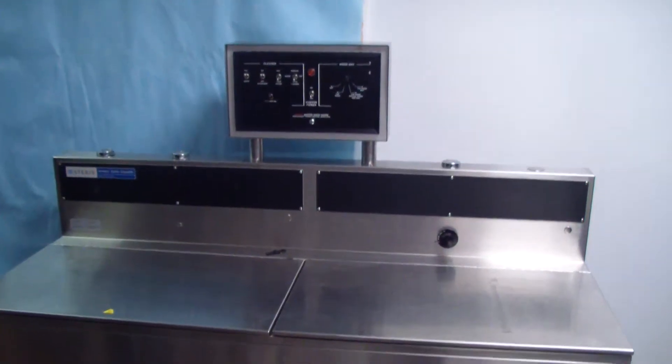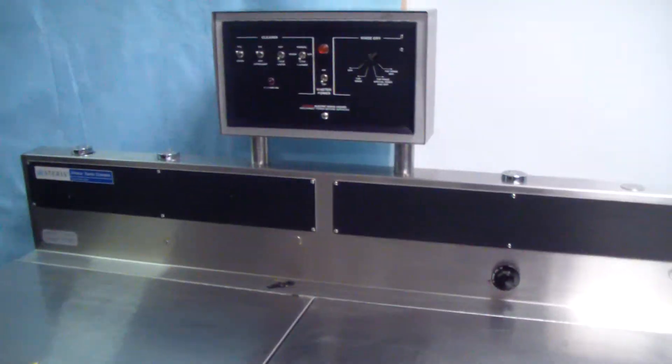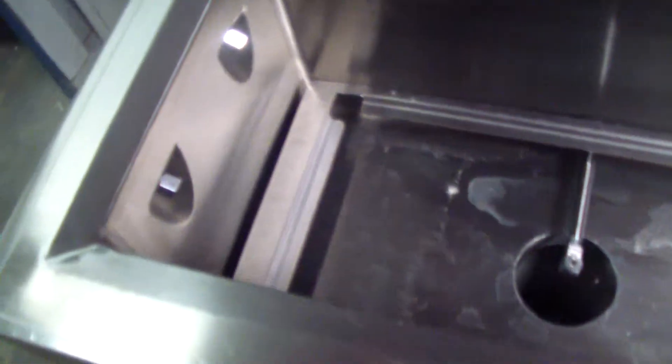Hey, it's DCSP Medical. We're out in the warehouse today looking at an ultrasonic. It's a Steris Amsco, recently pulled from service. Not sure of the operating condition — it is untested. Seems to be in pretty good cosmetic condition. I have a key for it here.